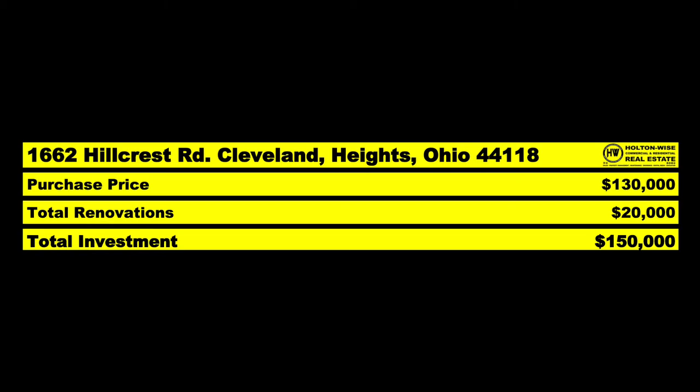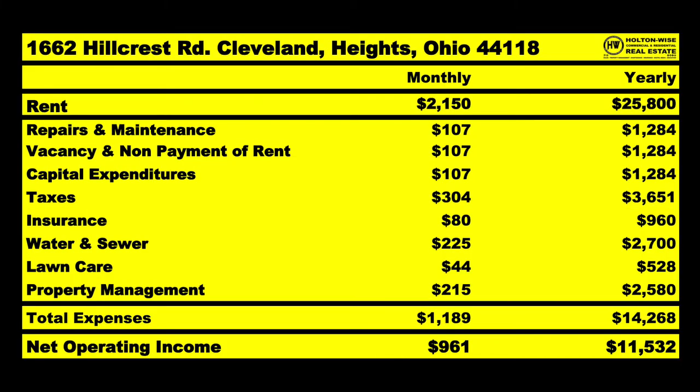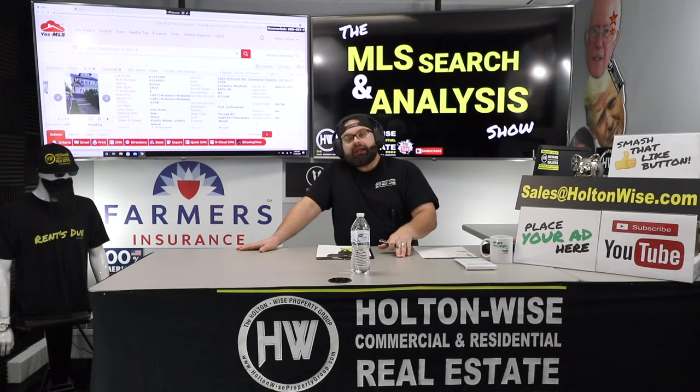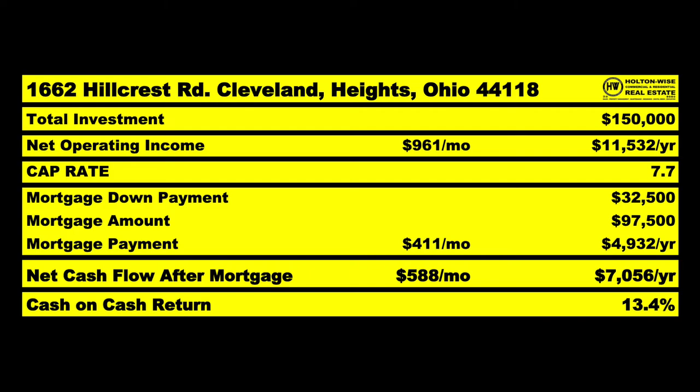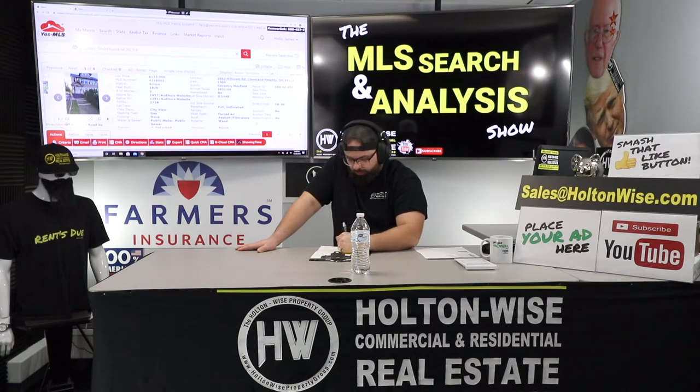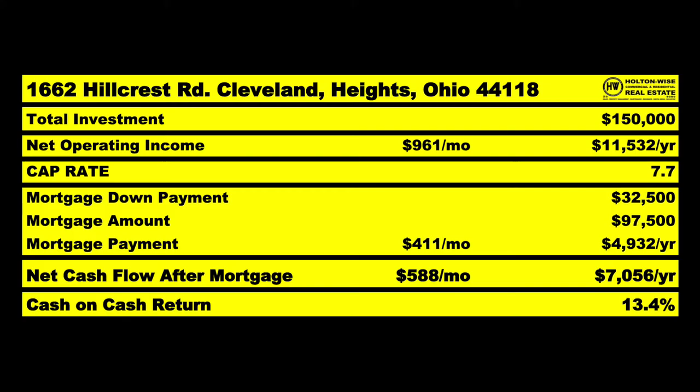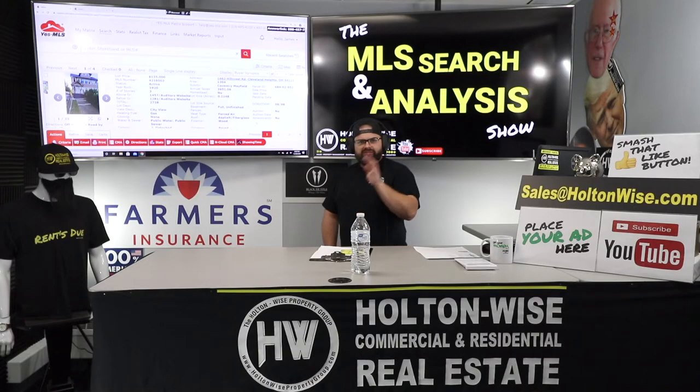With all that said, we'd be all into this at $150,000. We bring in $2,150 a month; I anticipate spending almost $1,200 a month on average, leaving an NOI of $961 — almost $11,500 a year. That makes it a 7.7% cap rate. Our mortgage down payment is $32,500, which is 25% of the $130,000 purchase price. For cash-on-cash return we take the $11,500 NOI and divide it by $32,500 down payment plus $20,000 in repairs — so $11,500 divided by $52,500 — giving us a 13.4% cash-on-cash return. Even with all the renovations needed, it's still a very, very good deal.